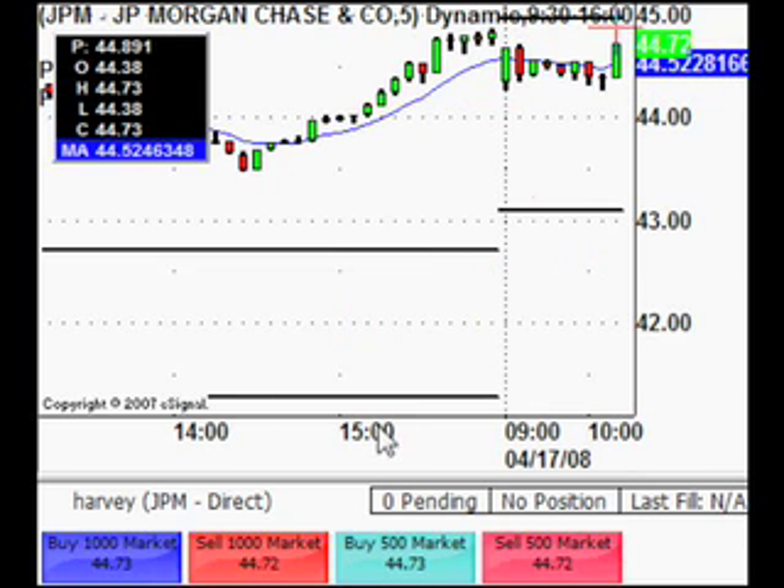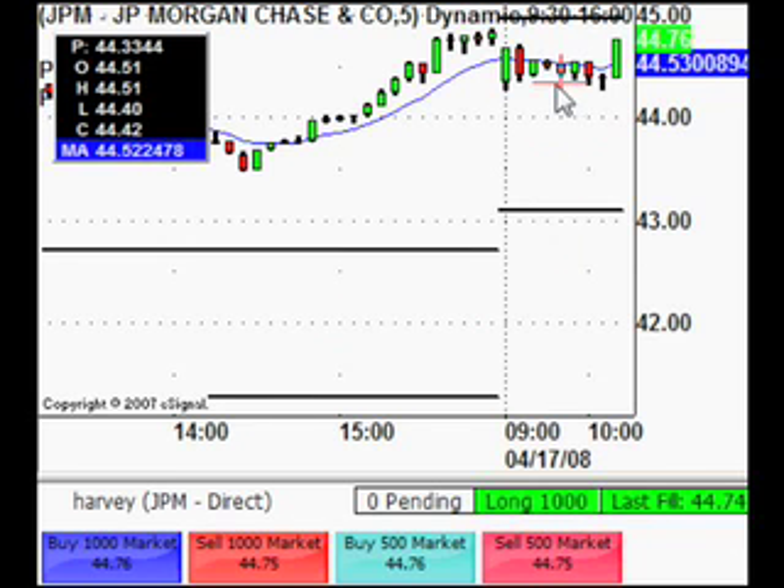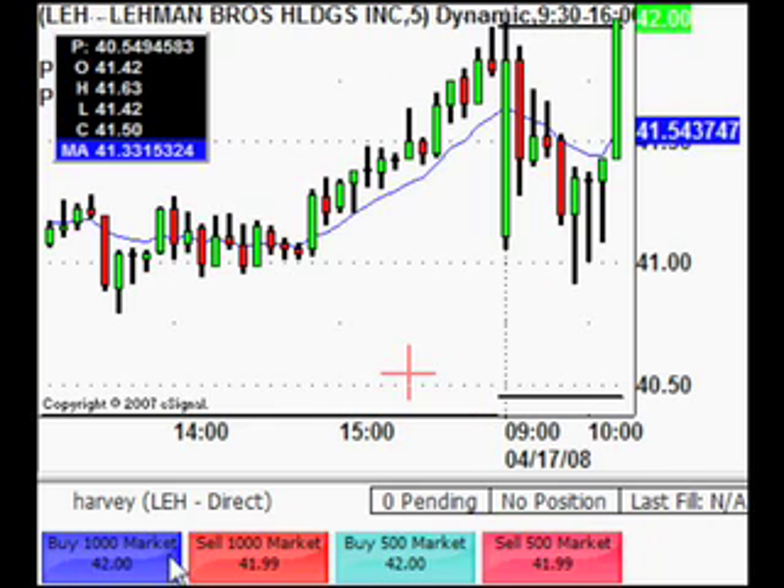Right, so we're on JPM here. Going to take a long in fact. Long entry at 44.74. We were looking at a possible short earlier on, but it reversed — covered its small range and is now heading north. So we're long on JPM. Banks still giving us some lovely trades.